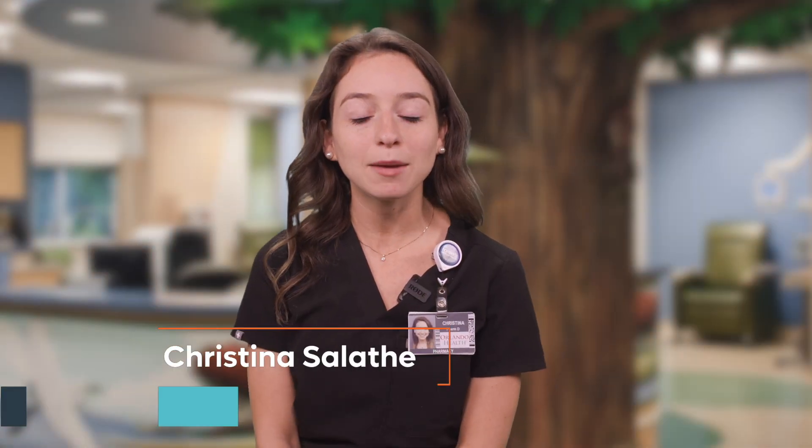Hello, my name is Kristina and I'm a pediatric pharmacist here at Orlando Health Arnold Palmer Hospital for Children. I'm going to talk to you today about an oral antibiotic that your child will be taking at home. The antibiotic is called Linezolid, brand name Zyvox, and is needed to treat your child's bacterial infection.